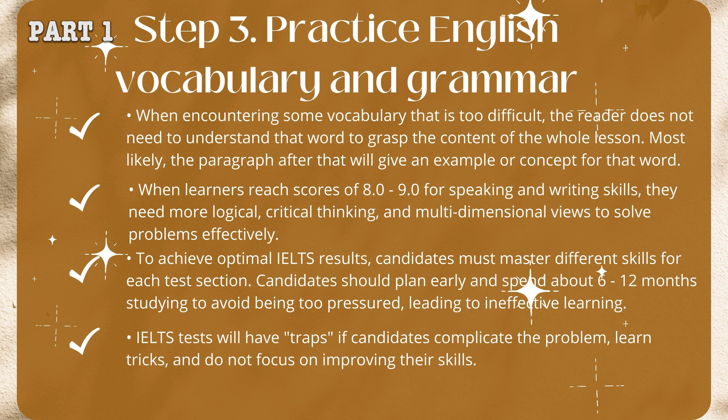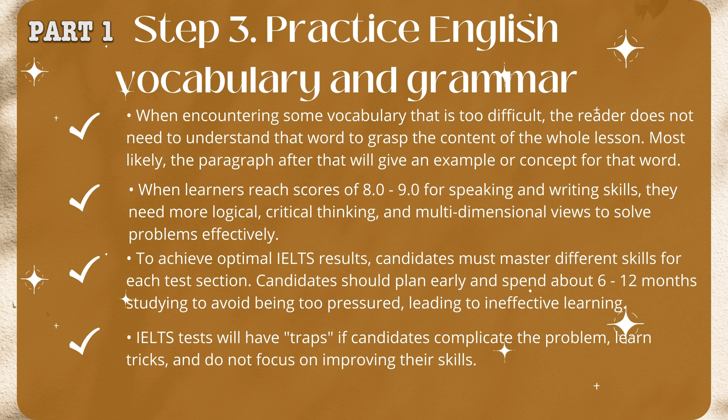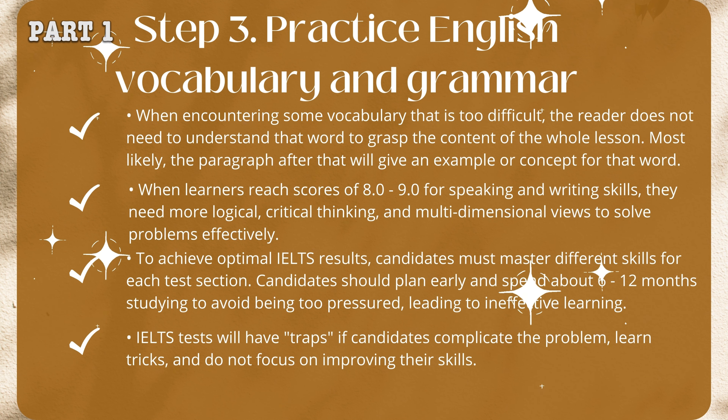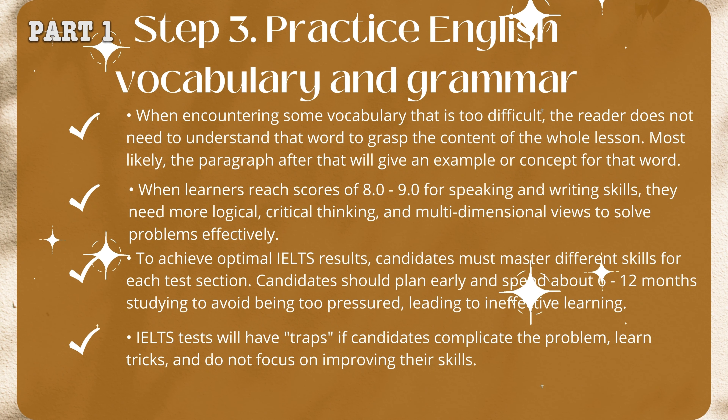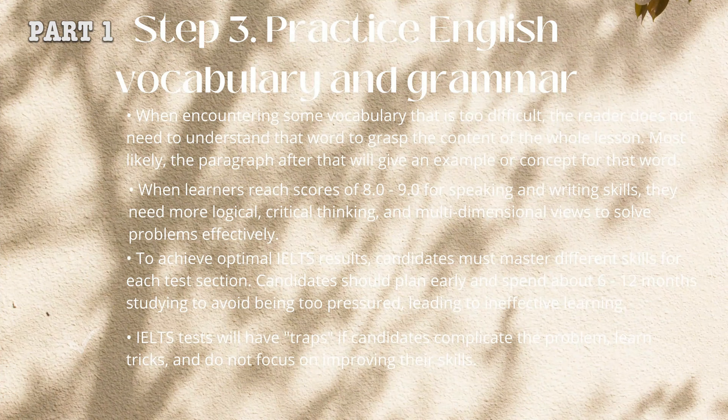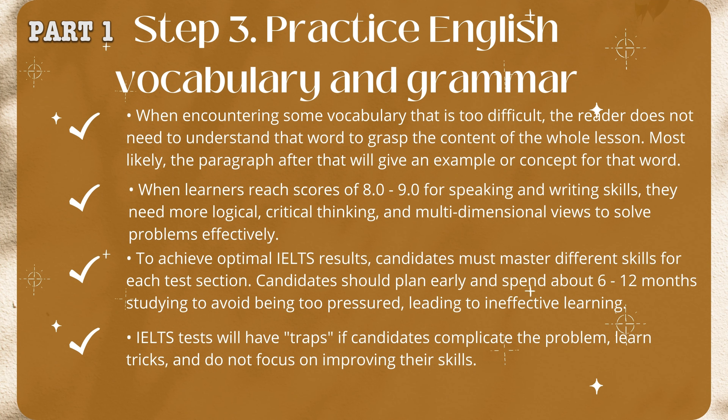Candidates should plan early and spend about 6 to 12 months studying to avoid being too pressured, leading to ineffective learning. IELTS tests will have traps if candidates complicate the problem, learn tricks, and do not focus on improving their skills.